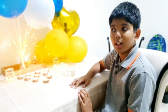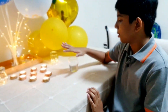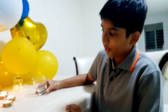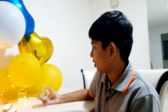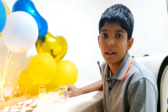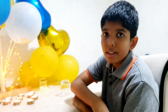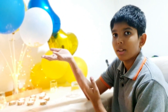Hey everybody, welcome back to another episode of our channel. I'm Arjun, and today we're going to be doing another experiment. If you can see, there are some candles lit. Let me ask you a quick question: if you were to blow one of these candles out, what would be the first method in your mind? To obviously blow it with your mouth? But what if I told you that there was a way to extinguish this without blowing it?